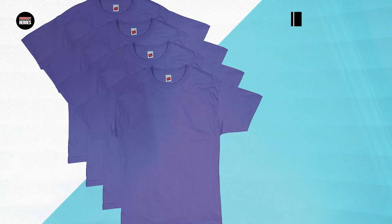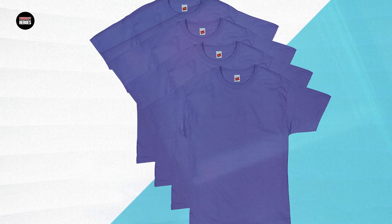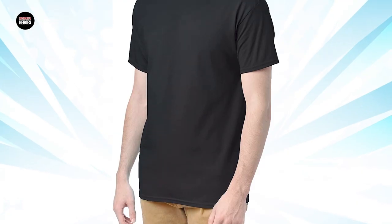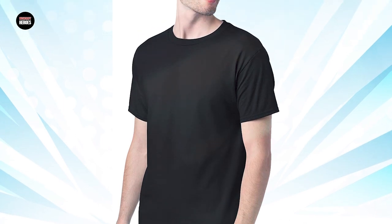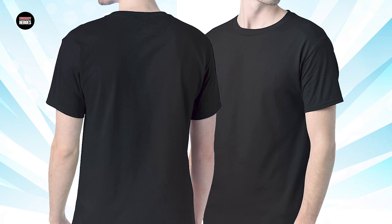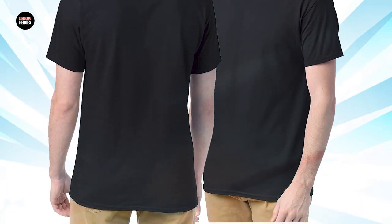The pack includes four crew-neck T-shirts that are tag-free for added comfort, and available in a range of neutral colors that can easily be paired with different outfits. The shirts are pre-shrunk to maintain their shape and size after multiple washes, making them a practical and convenient addition to any wardrobe. Overall, the Hanes Essentials Men's T-Shirt Pack is a great choice for anyone looking for a reliable and comfortable set of basic T-shirts at an affordable price.